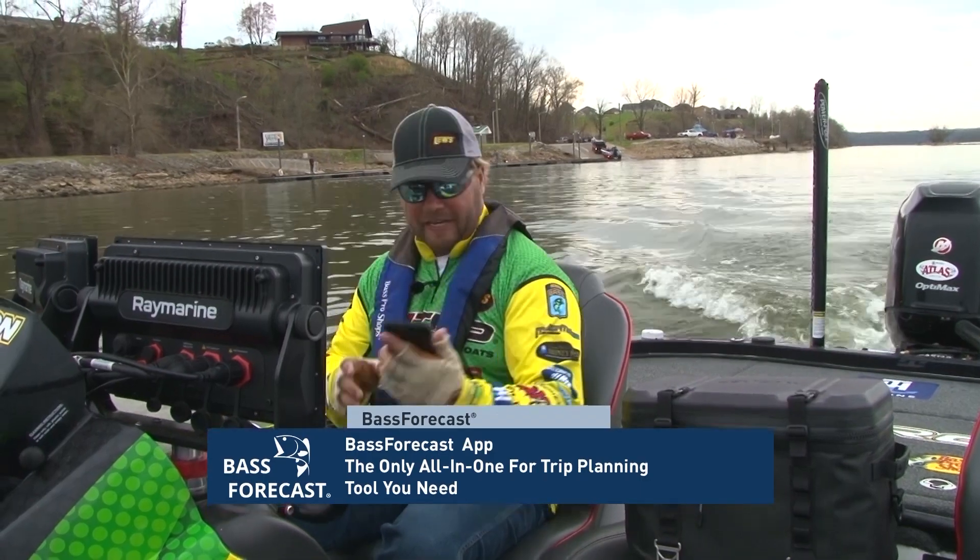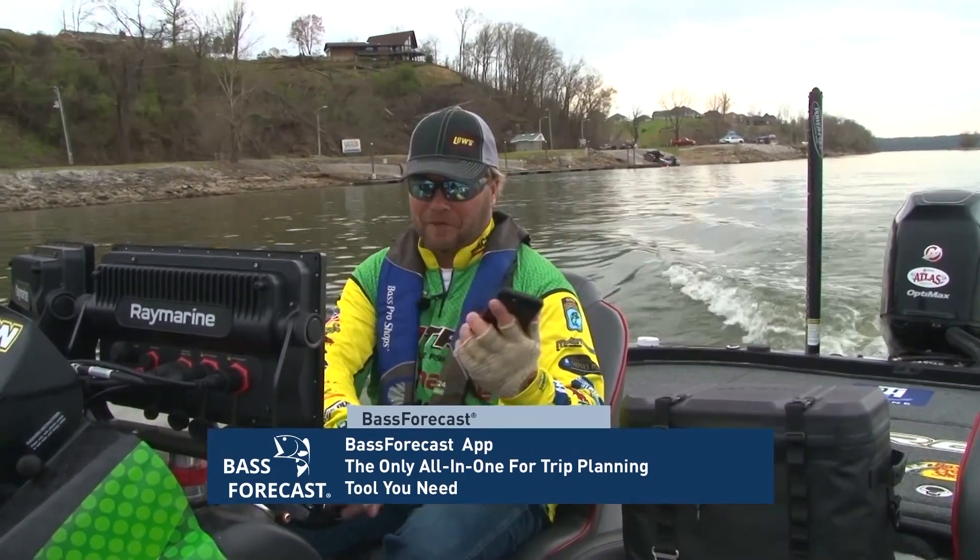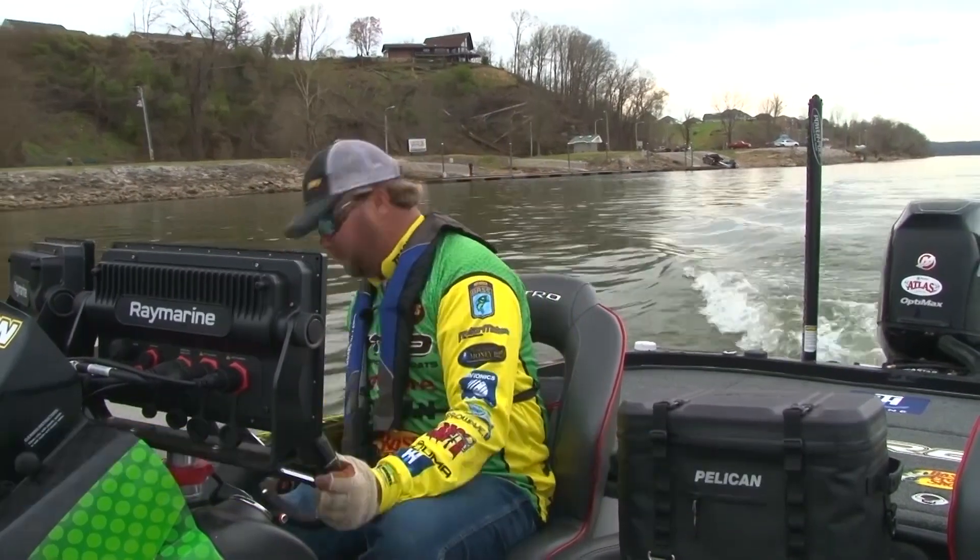We got a bass forecast rating of 4.5, but improving as the day goes on. We got a good fair rating. I'm pretty stoked about the day. Let's go get after it.